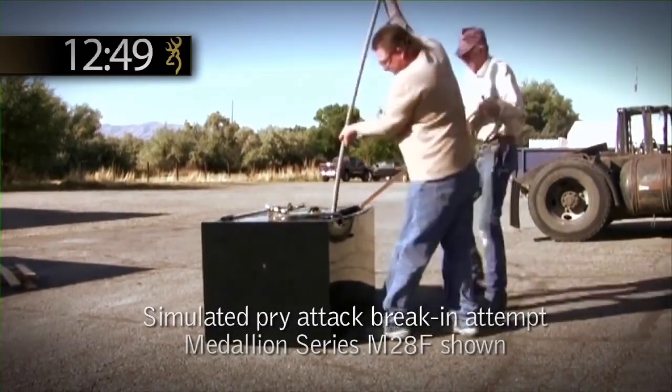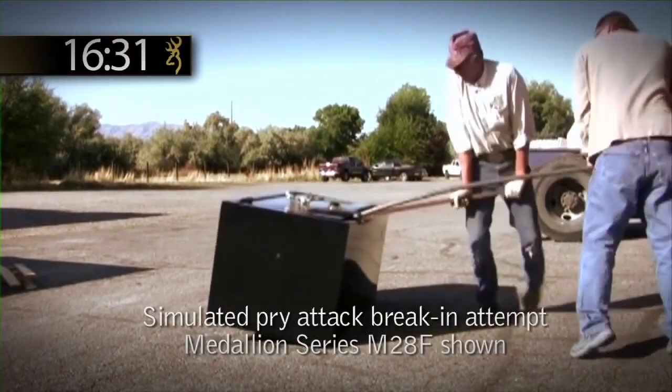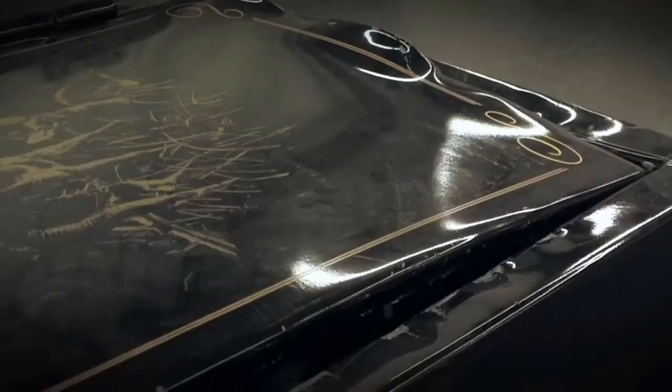This pry attack continued for more than 20 minutes before the men quit. They worked on the Browning Pro Steel safe more than twice as long as the competitor's safe. With no success, they finally just gave up.